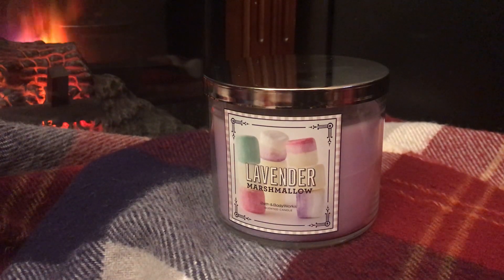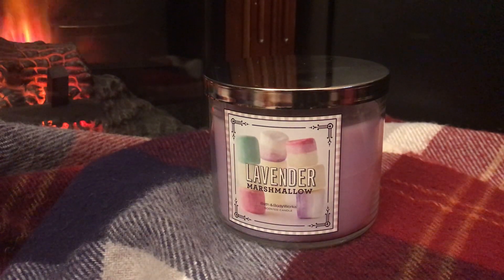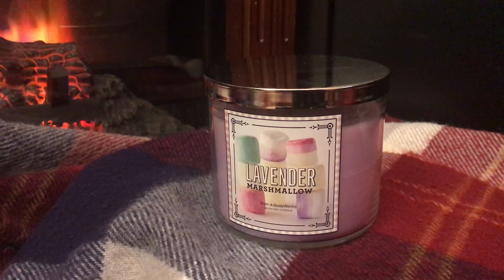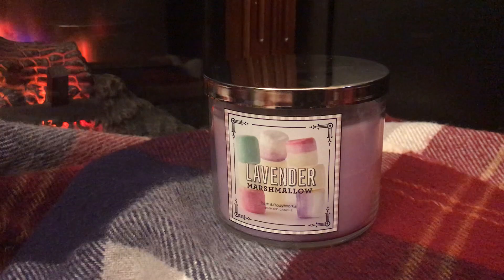Hey guys, welcome back to my channel. Today I have a review for you of a very special candle — a unicorn candle, some might say — and that is the Bath & Body Works Lavender Marshmallow.